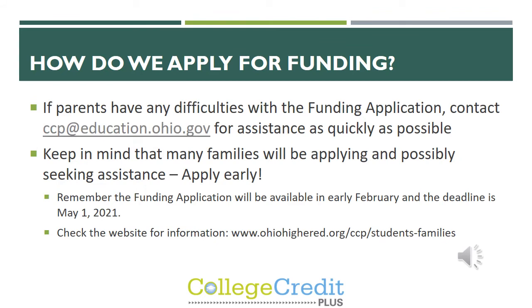If parents have any difficulties with the funding application, the email is listed for assistance and they are very good about getting back quickly. Please keep in mind that many families apply for funding and will be seeking assistance, so please make sure to apply early. In years past the website has crashed right at the deadline because so many people are waiting to apply. Please make sure to apply early — the deadline to apply for funding is May 1st.